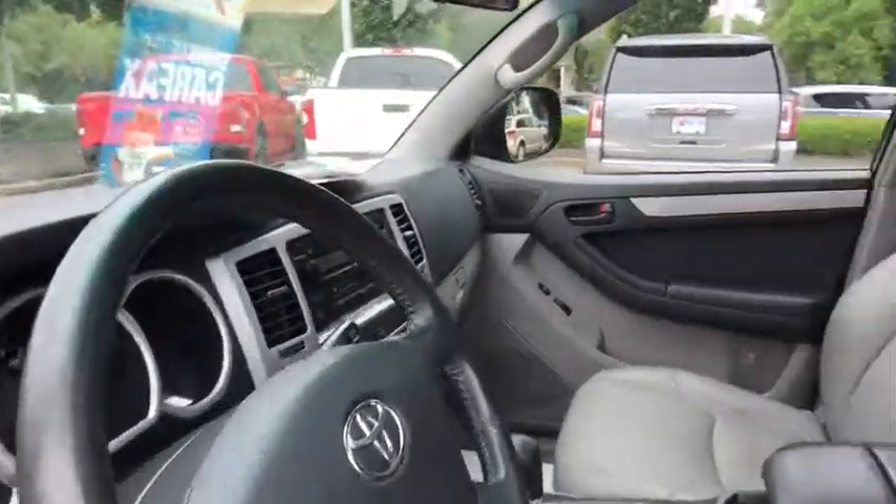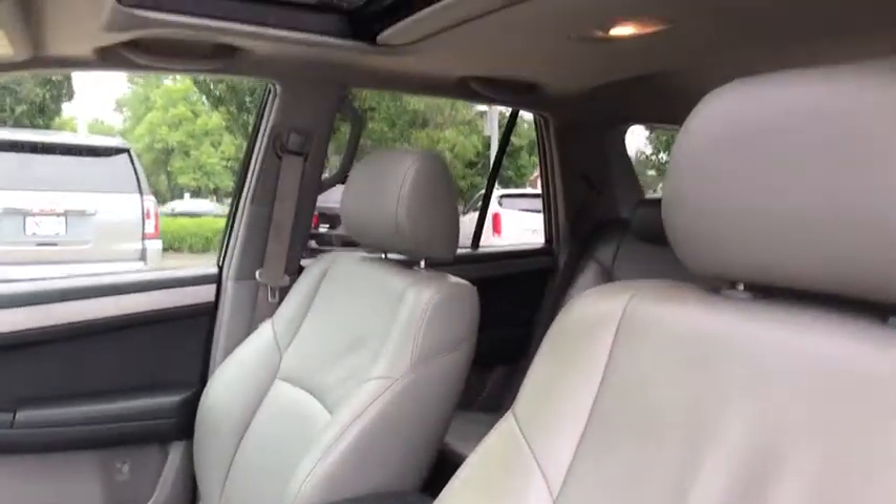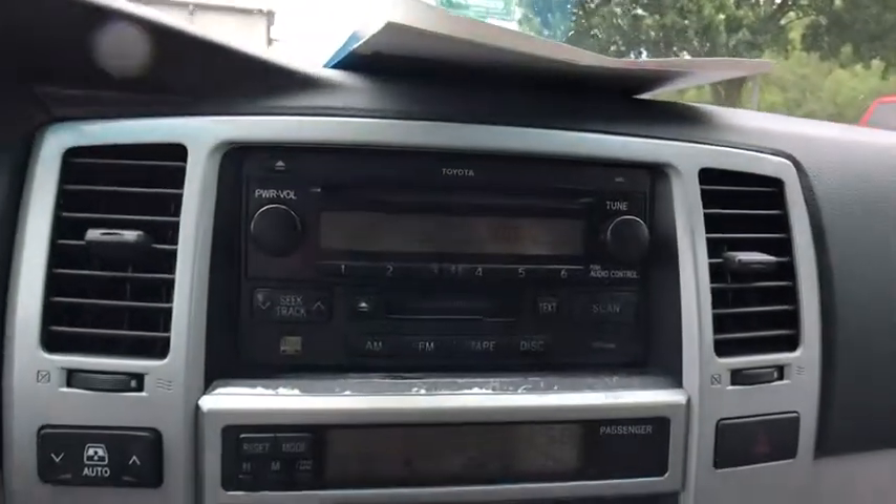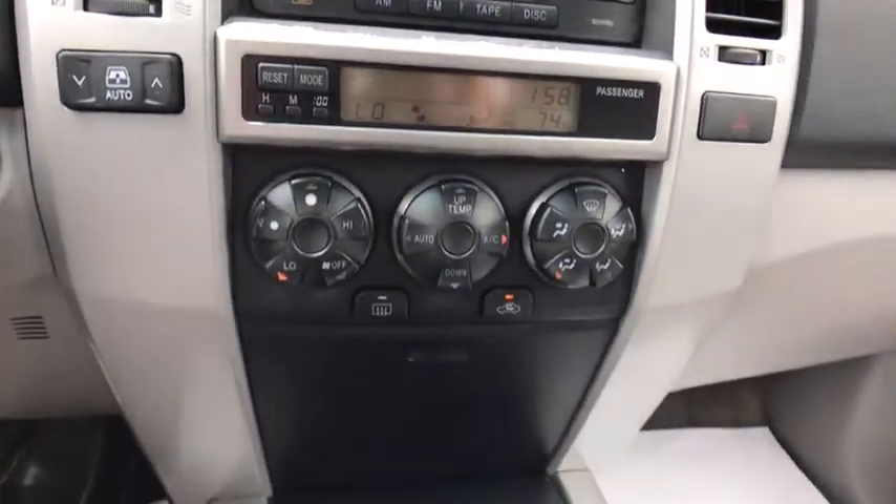Electronic stability control, remote keyless entry, brake assist, leather seats, panic alarm, overhead console, tachometer, driver vanity mirror, front reading lamps.